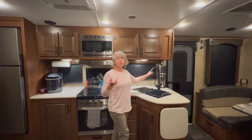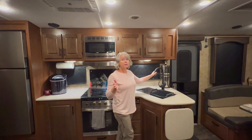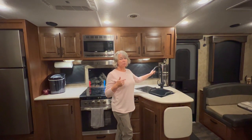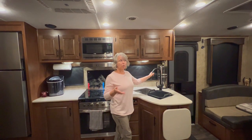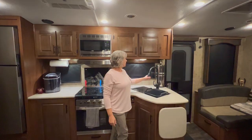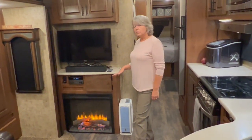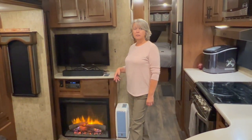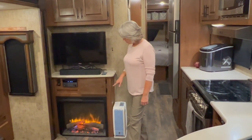One nice thing about Outdoors RV is they say you can travel with your tanks full — most RVs' manuals don't allow that. That was really important to us, especially when dry camping in provincial parks. The electric fireplace is also great — it's our heat source a lot in spring and fall because you don't really need to run the furnace, but it's just enough to take the chill off.